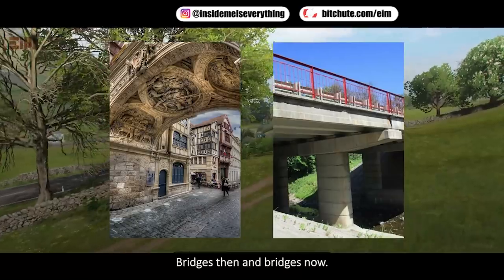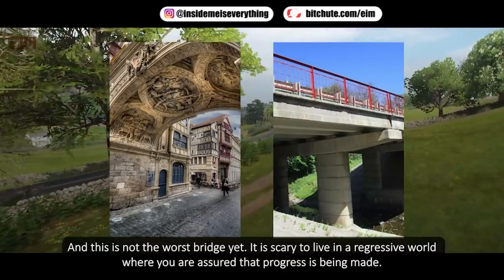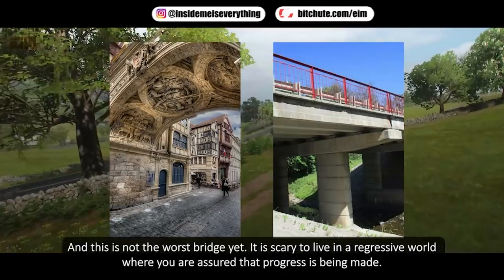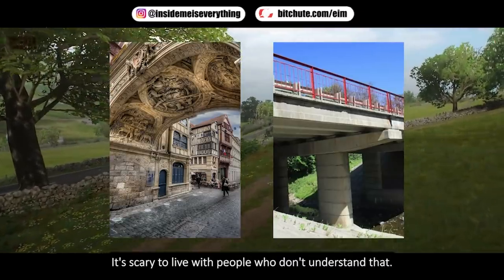Bridges then and bridges now — and this is not the worst bridge yet. It is scary to live in a regressive world where you are assured that progress is being made. It's scary to live with people who don't understand that.